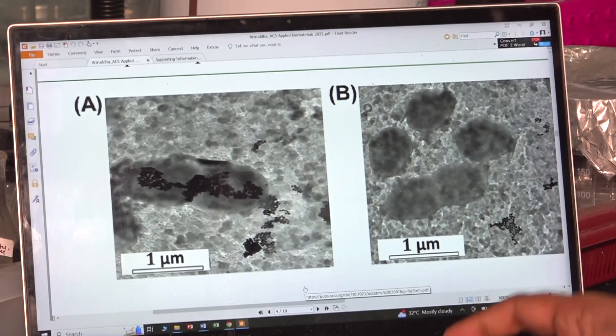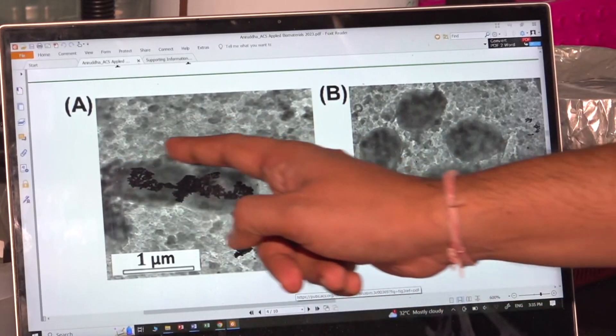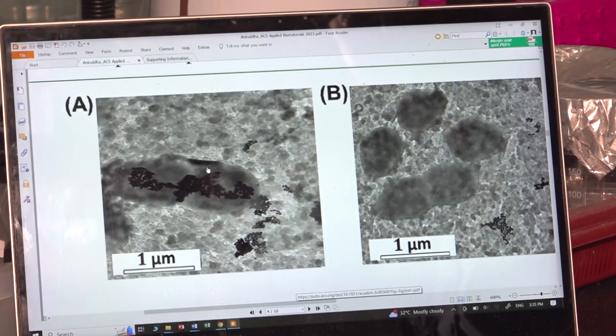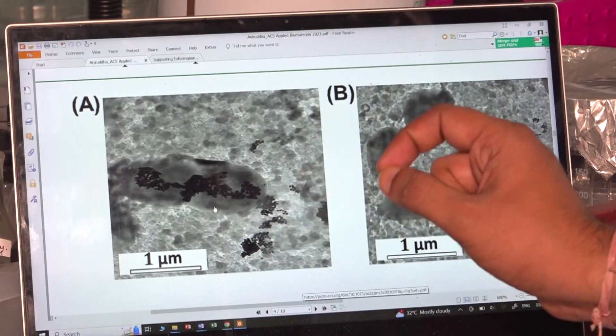We have also validated our device with hospital readings and it is very robust and accurate. The 3D printed device costs just Rs. 608 to manufacture, and a single test sample costs just Rs. 8.